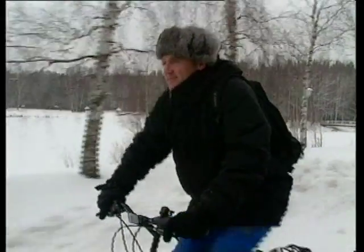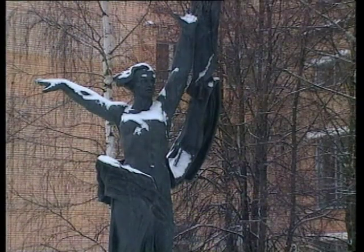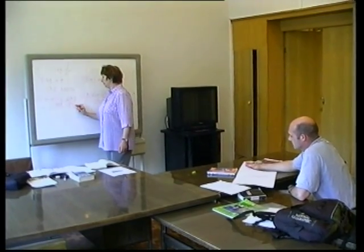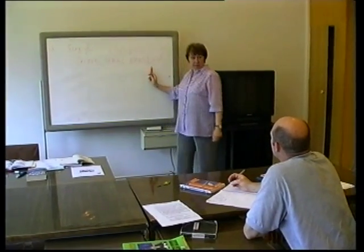Classes start early for pupils at Star City, the cosmonaut training centre outside of Moscow. Complex spaceflight theory is combined with Russian language tuition for Dutch astronaut Andre Koeppes, ahead of the Delta mission to the International Space Station.